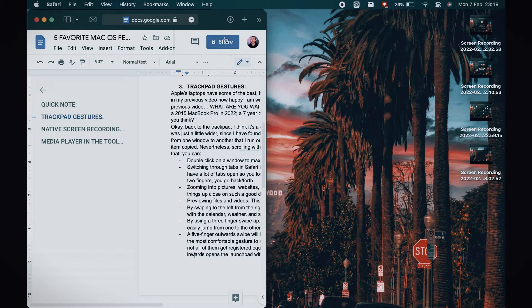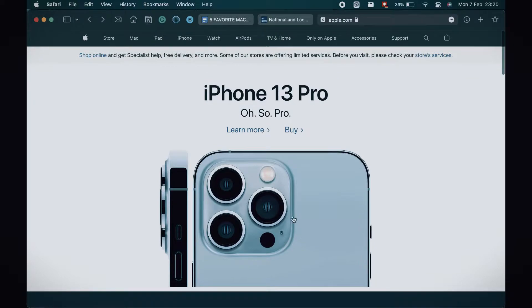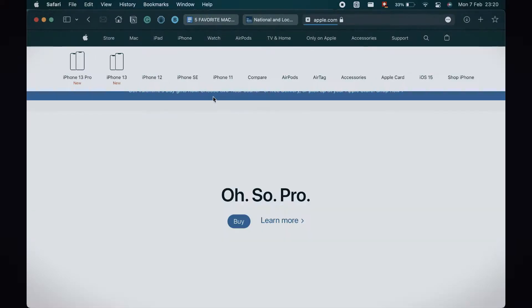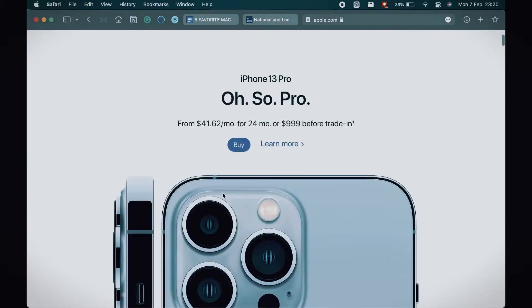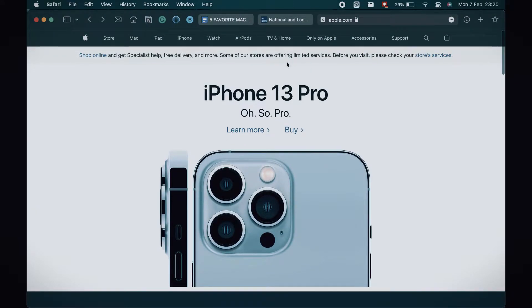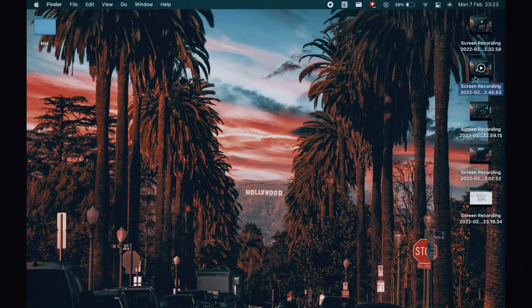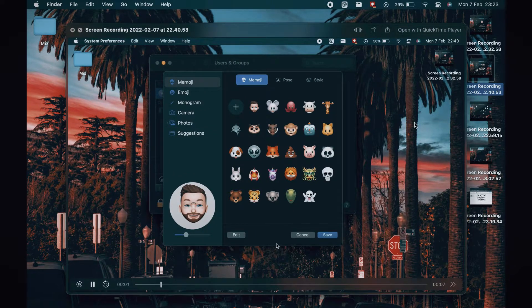You can double-click on a window to maximize it. You can also switch through windows in Safari, which is a great feature if you're anything like me and have a lot of tabs open. You can swipe left or right with two fingers to go back and forth. Another thing — and this is not a trackpad gesture, but I'll mention it here — if you want to preview a photo, a file, or a video, you can just click on that file, hold the spacebar, and it will preview that file. Once you release the spacebar, it will go away.